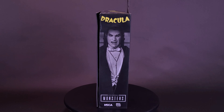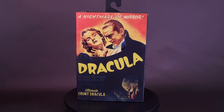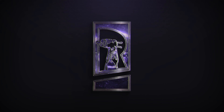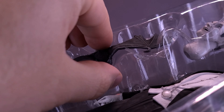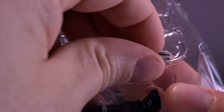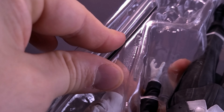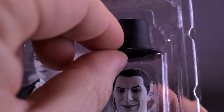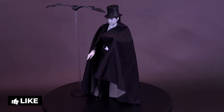Bela's brought the collar but left behind the color. Here's a look at the NECA Toys Universal Monsters black and white Bela Lugosi ultimate Count Dracula. NECA announces a new ultimate action figure of the most famous vampire of them all: Dracula.